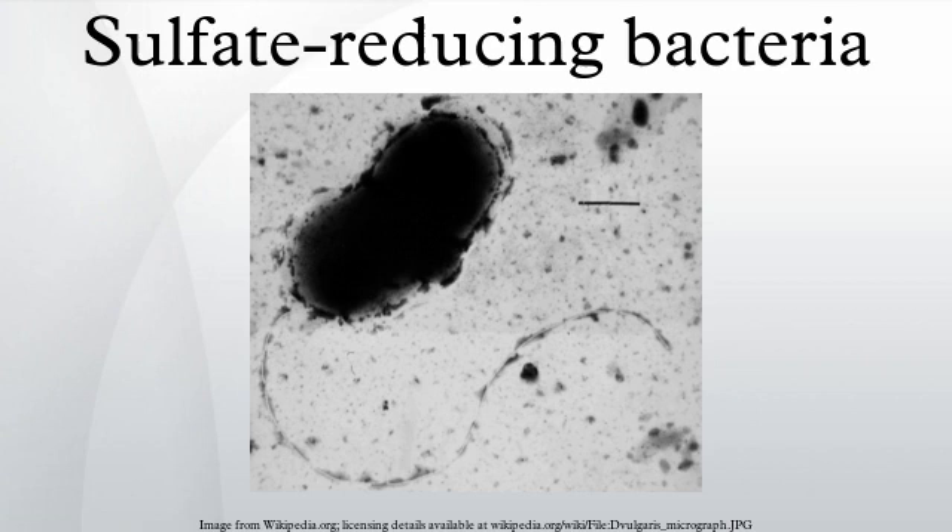During the Permian-Triassic extinction event, a severe anoxic event seems to have occurred where these forms of bacteria became the dominant force in oceanic ecosystems, producing copious amounts of hydrogen sulfide.